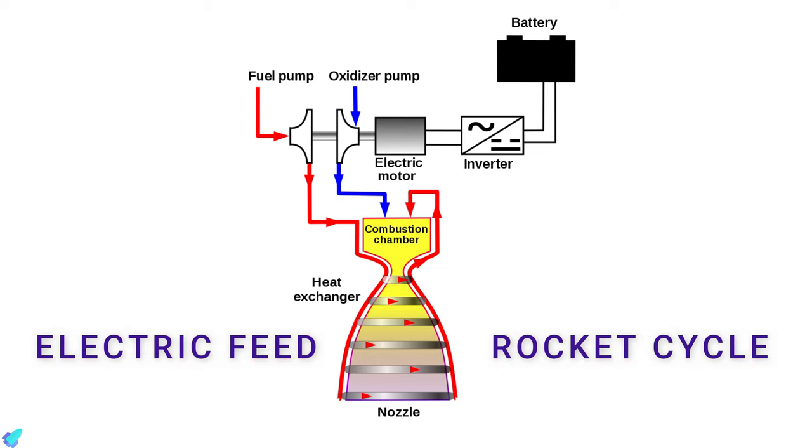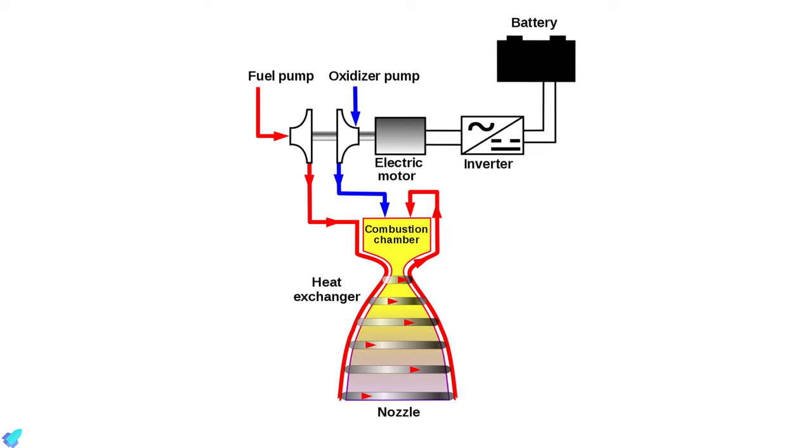In an electric pump-fed engine, instead of liquid propellant, the pumps are powered by electric motors with lithium polymer batteries. An inverter converts the battery's DC electricity to the AC needed by the motor. The motor drives the oxygen and fuel turbopumps, which pressurize the propellant before pushing it into the combustion chamber. Liquid oxygen is delivered directly into the combustion chamber, while fuel is circulated around the engine bell to remove the heat of combustion before being fed into the combustion chamber.